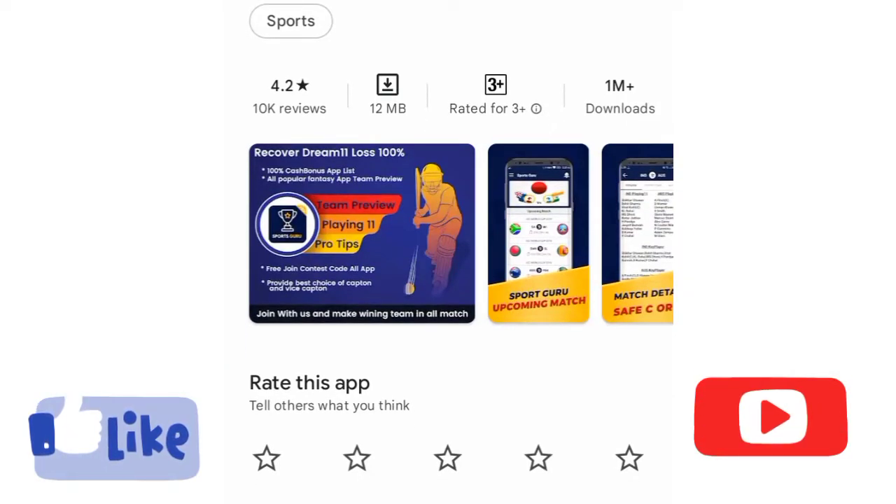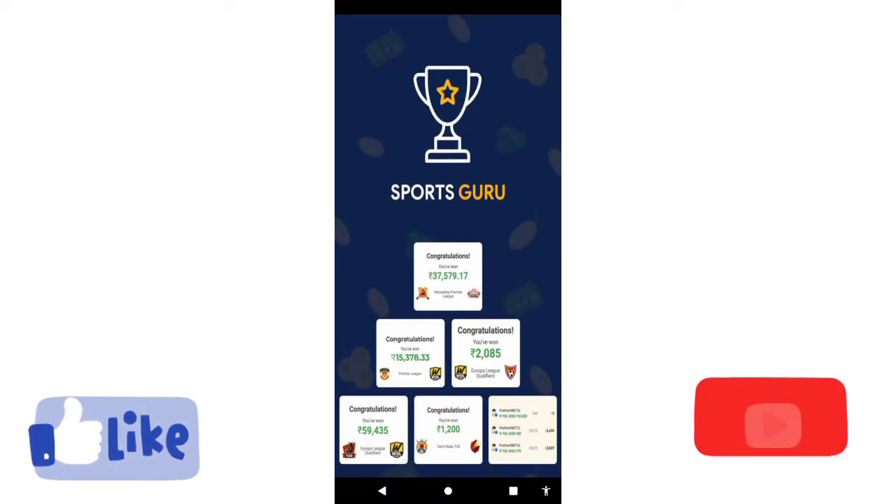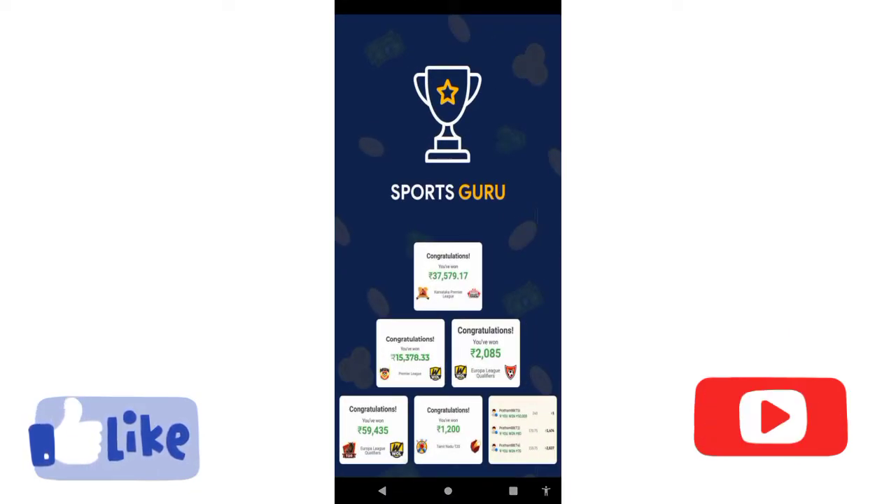This app has 4.2 stars in the Play Store. There are 10k reviews and 1 million downloads. Click the link in the description to open it in the Play Store.